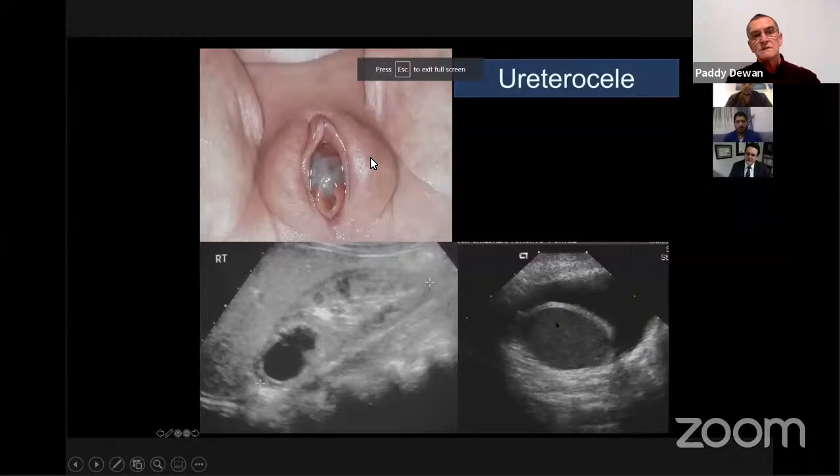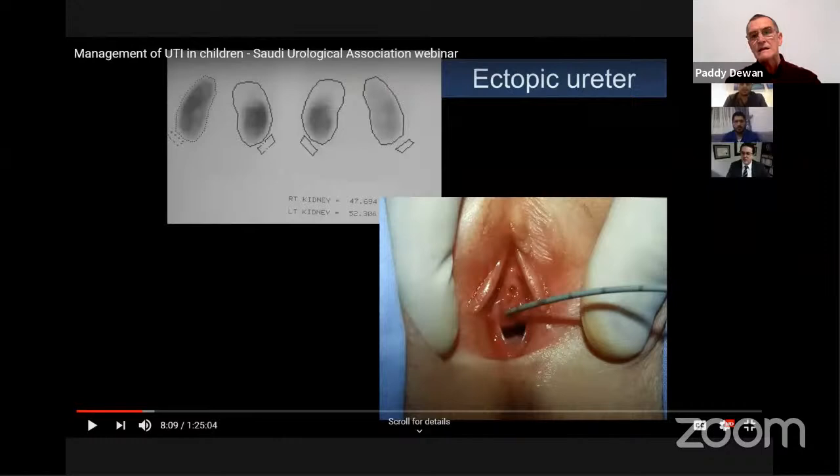Here we have a girl presenting with a urethrocele in the perineum — a pus-filled urethrocele — with the therapeutic option of a perineal incision rather than an endoscopic incision. Lewis focused on examination of the perineum, which is something we are missing in our medical community. Children are being admitted with urinary tract infections without anyone examining the perineum.